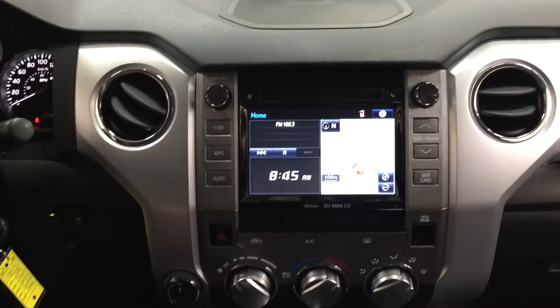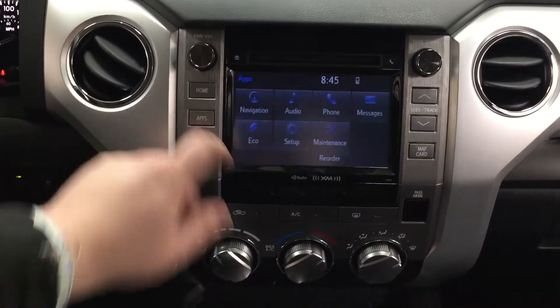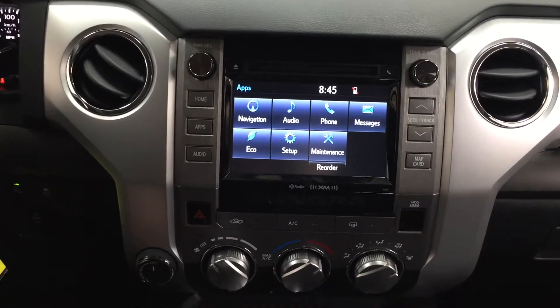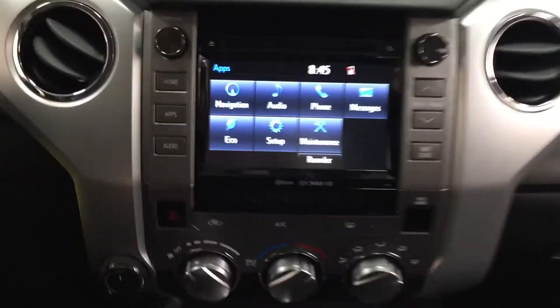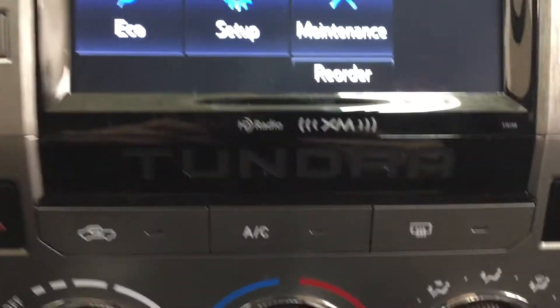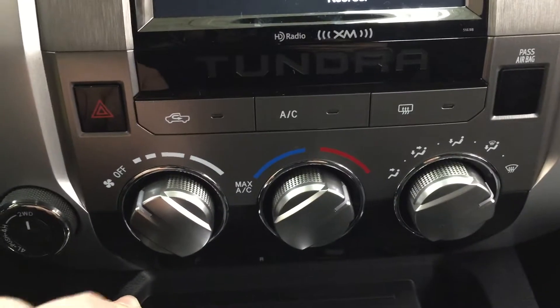Taking a look at your center dash as well as your touch panel display, you're going to see a couple of different options. Heading into the apps menu, you have your navigation, audio, phone, as well as a couple of other additional features. You also have your digital clock, and heading down below you also have the satellite radio, 4x4 selector, hazard lights, and temperature control settings with your fan speed, temperature control, and mode select.